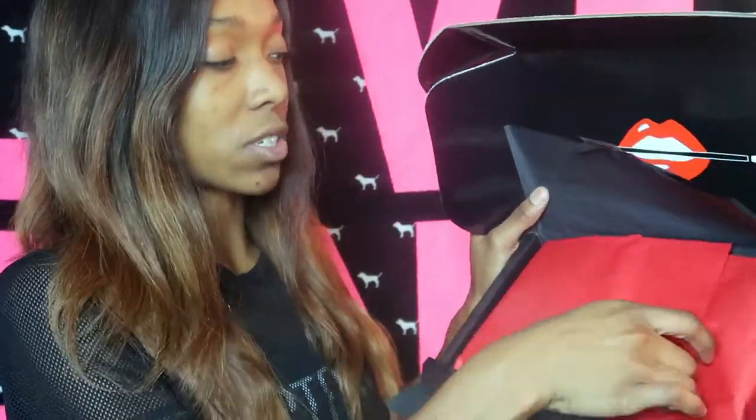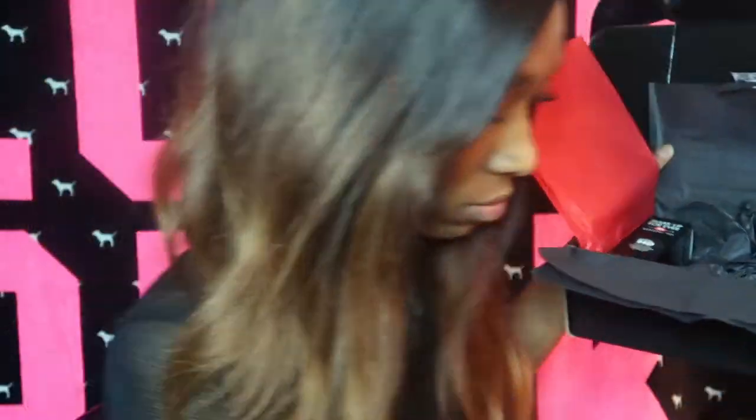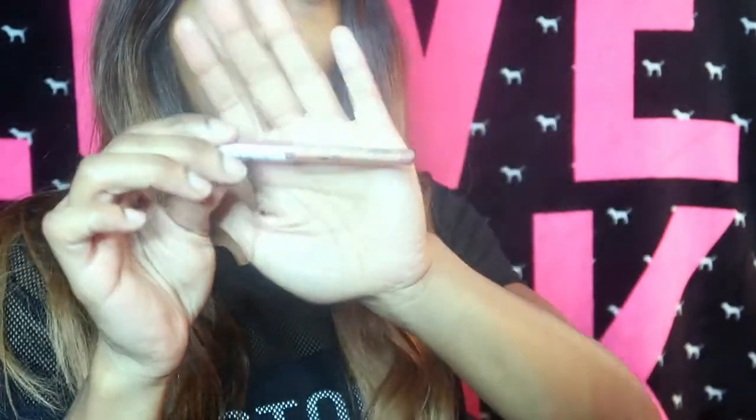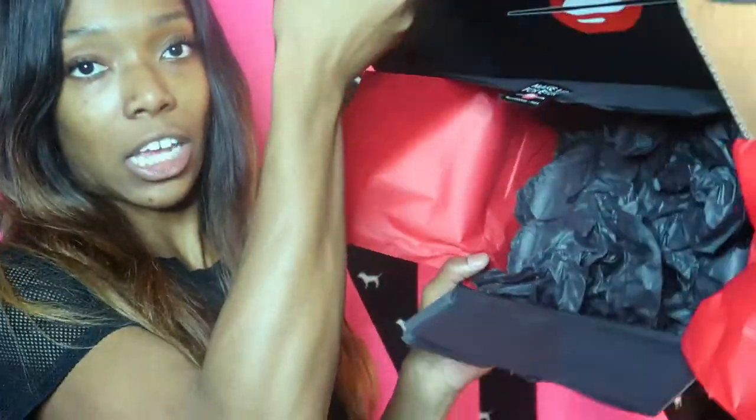This is my first ever Makeup Forever order — I just got this in the mail earlier. They had a 25% off sale so I ordered a foundation. They also sent me a few free samples: a Makeup Forever Ultra HD Skin Booster and a Makeup Forever Artist Color Pencil in the shade Walnut. I'm loving the black and red packaging. I got the Makeup Forever Ultra HD Invisible Cover Foundation in shade Y455, also known as 173.